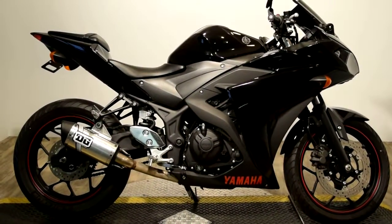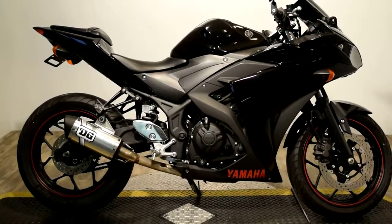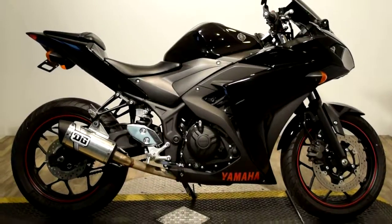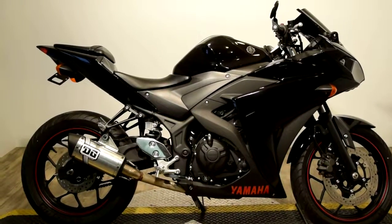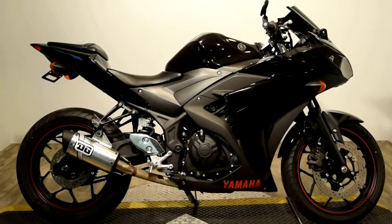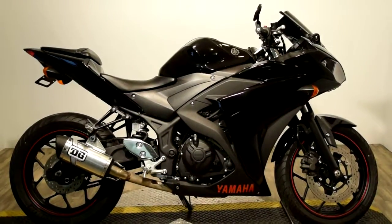Monster Power Sports now offering this 2015 Yamaha R3. This bike has a DG Performance Exhaust, which is made in the USA. There is a passenger seat and pegs, comes with side mirrors, a nice dark tinted windscreen, and does have the red ribbon around the wheels.